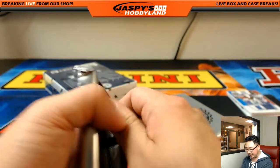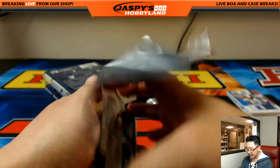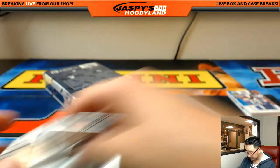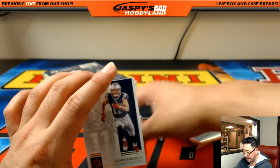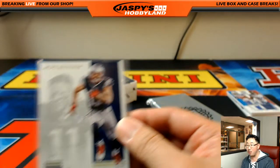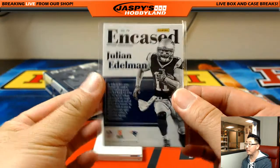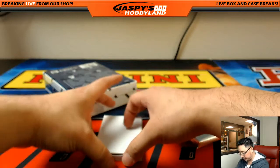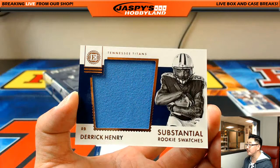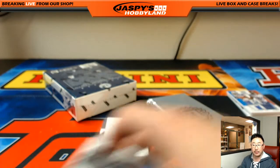All sold out at the moment, but we're getting more tomorrow or at the latest on Friday — keep looking back on the website. For the Patriots — three out of five Julian Edelman, just a base card, still a train whistle — Brita, all aboard the Big Hit Express! Derrick Henry substantial rookie swatches, 35 out of 49 — Richard on with the Titans.